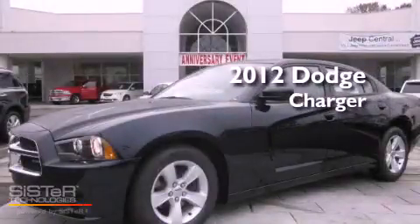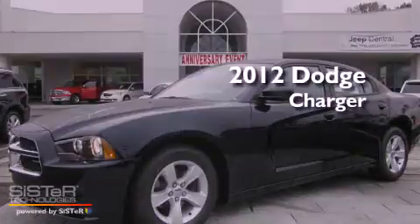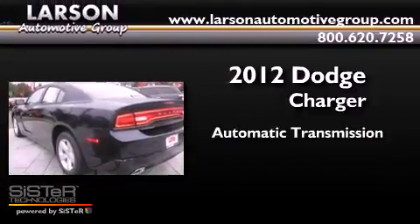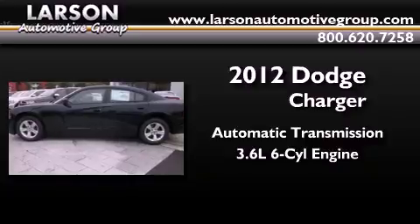This is a brand new 2012 Dodge Charger. This four-door sedan has an automatic transmission and a 3.6-liter V6.